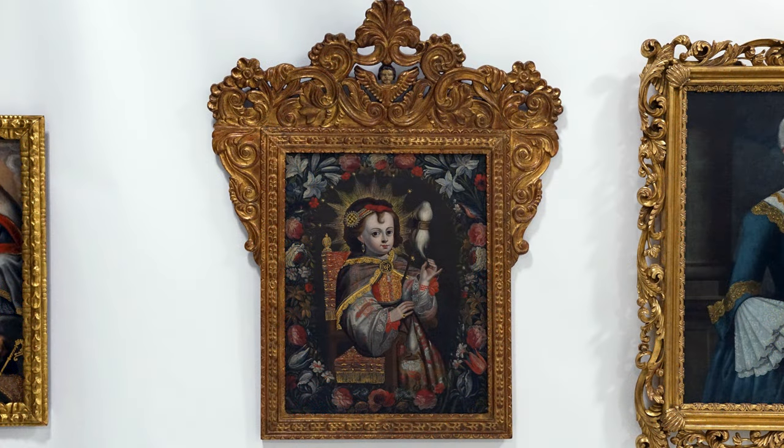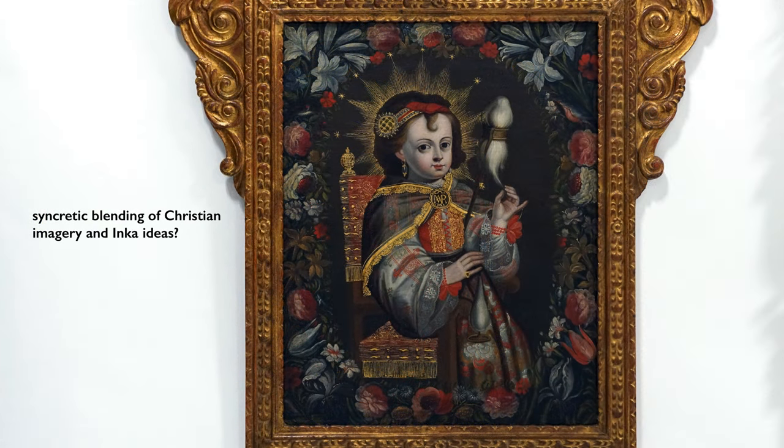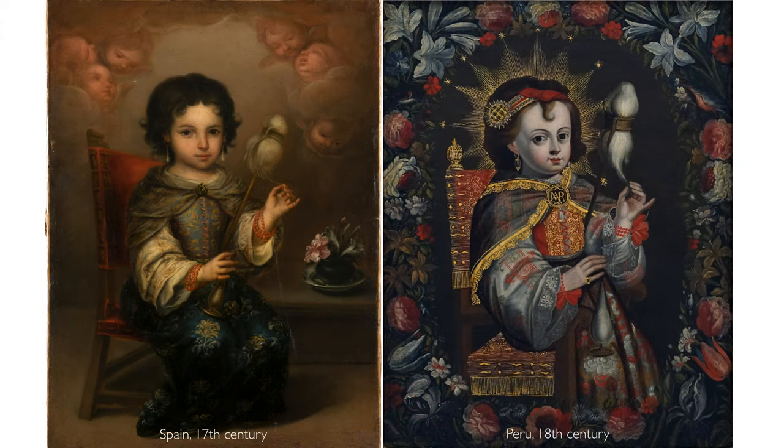Some scholars have interpreted this subject in the Andes as representing the Virgin Mary in the guise of an Inca princess — a syncretic blending of Christian imagery and Inca ideas. Some people disagree with that interpretation, however, because there are prototypes in Spain, albeit with some differences.